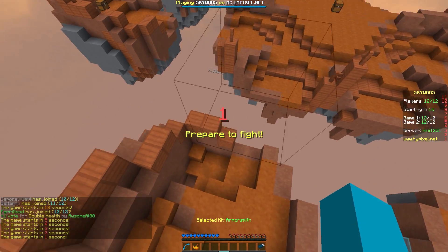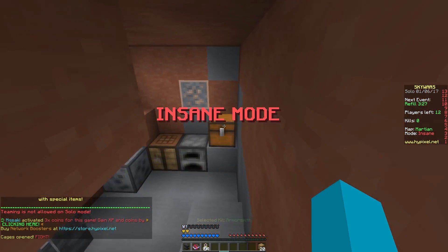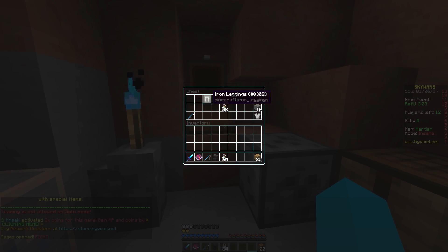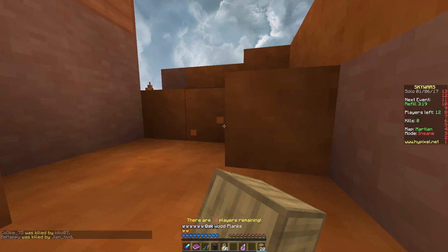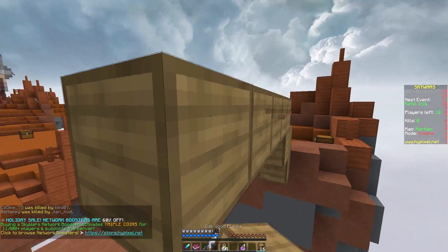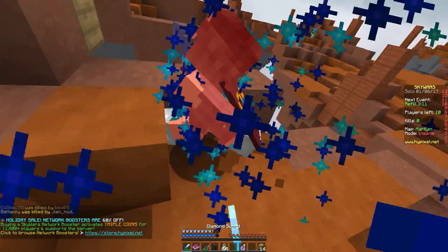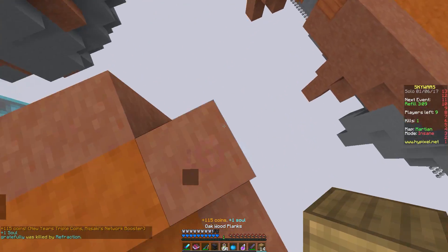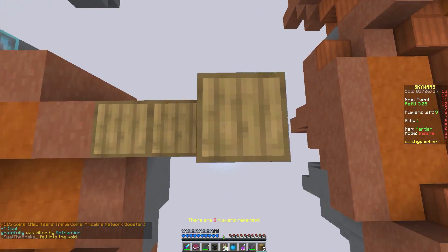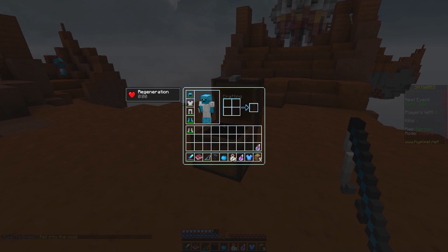Hey guys, welcome back to another episode of Skywars. What a start to 2017 I've had - I've been sick, had my birthday, had three college assignments all released at once, and I have a whole new monitor and PC setup which is pretty cool. I hope you've all had a good start to the year. Mine's been interesting and mixed - birthday was good, the monitor is good, but the illness and three college assignments were not so great. It's a bit of a balance but I'll get through it.